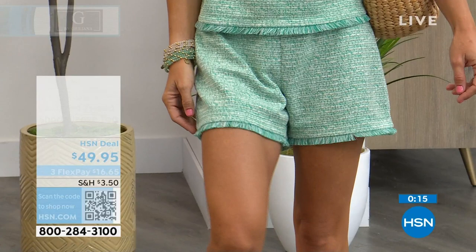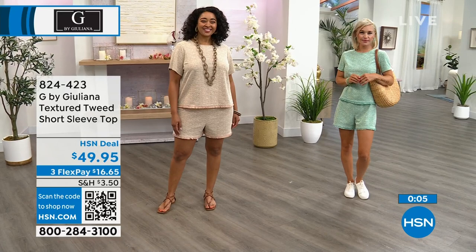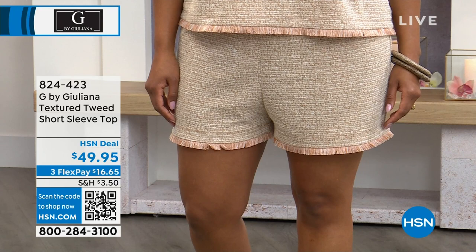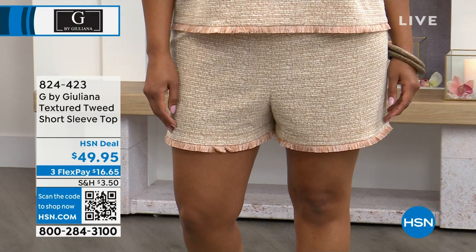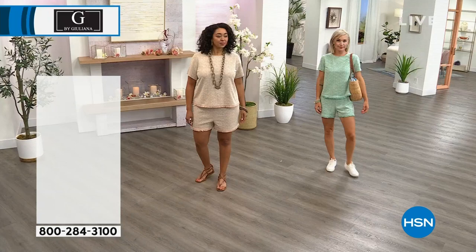You can wear this top with white denim, blue denim, or a little Bermuda short. It's a smart, sophisticated top. Both Lauren and Kenya look amazing in this set. Now here are the matching shorts — both items are brand new, first time on air, so you get first dibs. Only a few hundred units per color have been ordered.